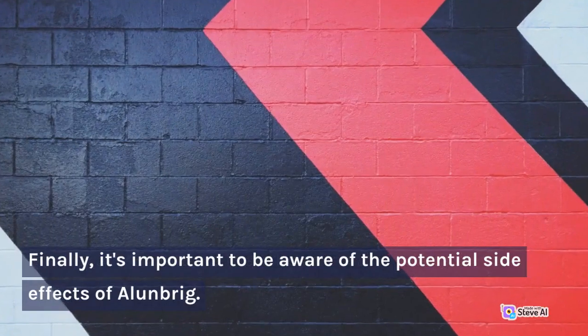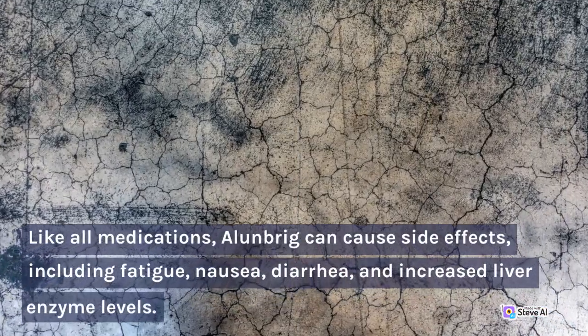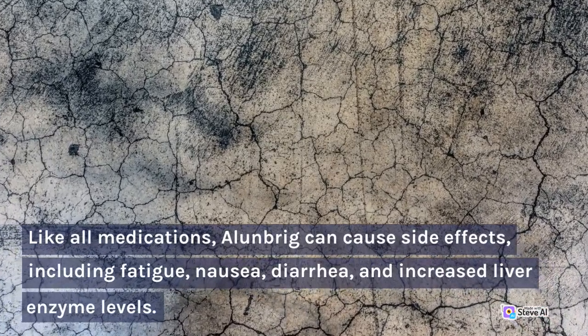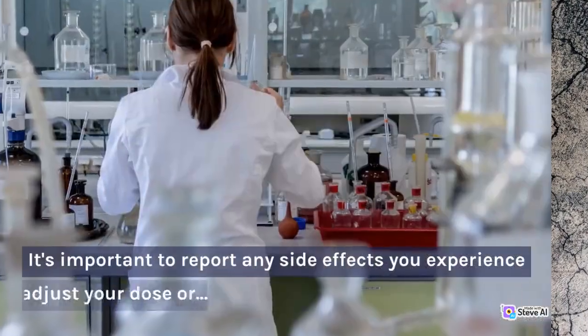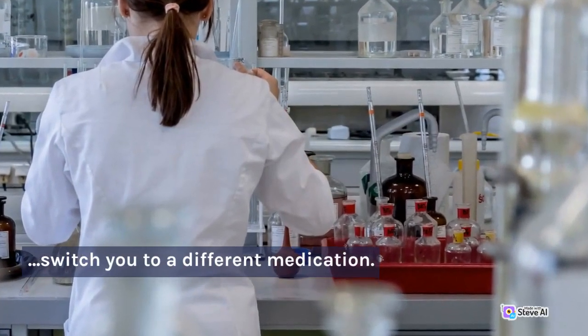Finally, it's important to be aware of the potential side effects of Allenbrigg. Like all medications, Allenbrigg can cause side effects, including fatigue, nausea, diarrhea, and increased liver enzyme levels. It's important to report any side effects you experience to your doctor, as they may need to adjust your dose or switch you to a different medication.